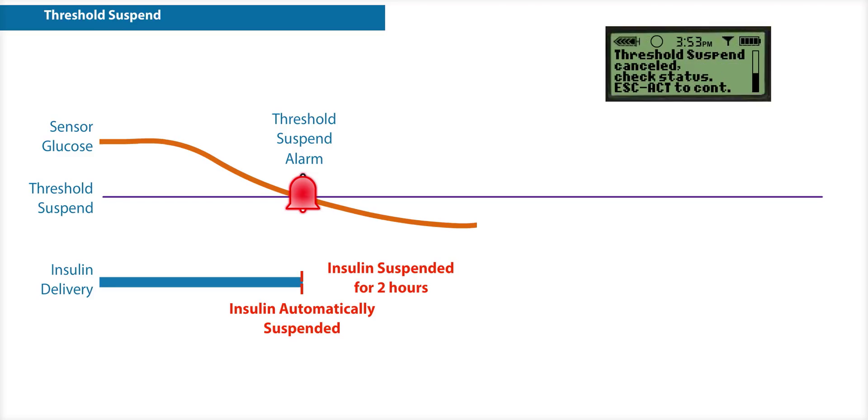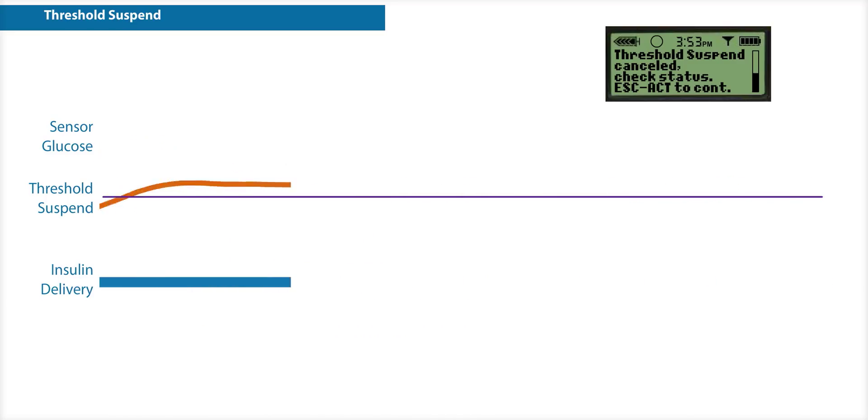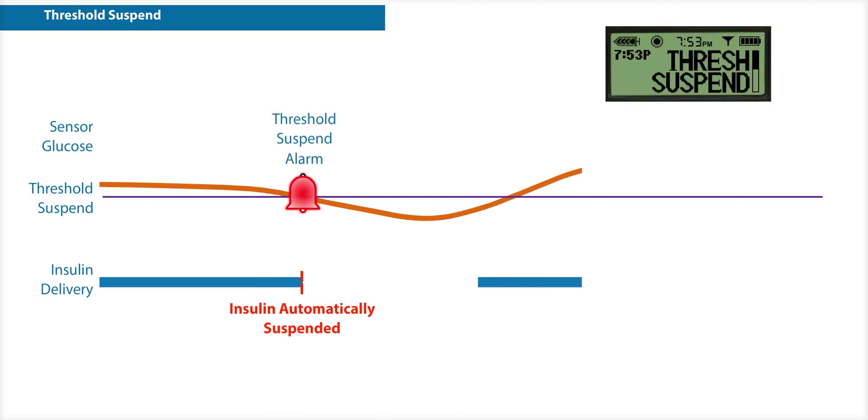Then, in two hours, basal insulin delivery will be restarted, no matter what your sensor value is. Four hours after basal delivery has resumed, if your sensor value is still at or below the suspend threshold, the pump will once again suspend insulin delivery for two hours.